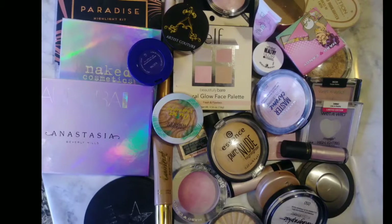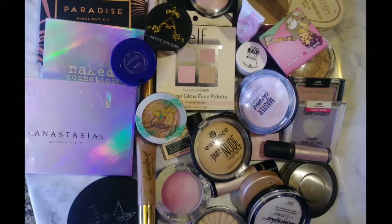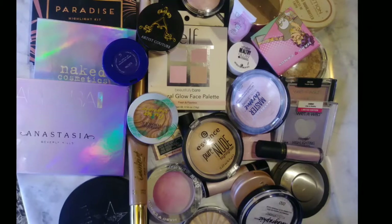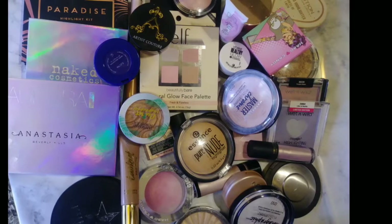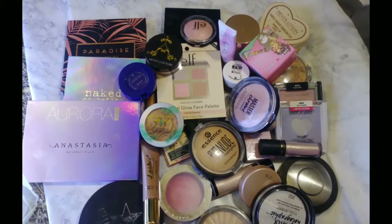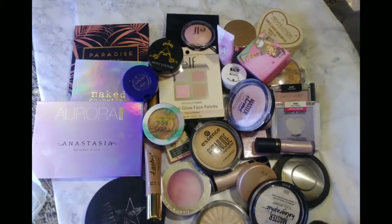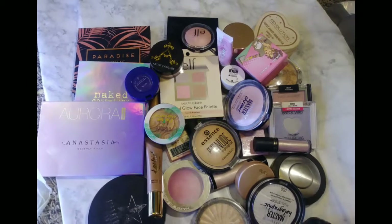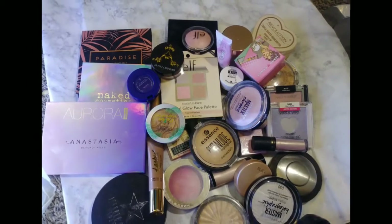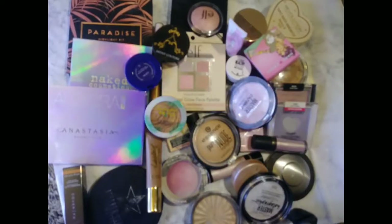Hey everyone, it's Bonnie. I'm going to start showing my second installment of my makeup collection series. I was unable to pick it up after the first time because I'd fallen sick and could not talk for quite some time. I am better now, and I want to remind everybody that this is not me boasting — I'm just sharing my makeup collection. This time I'm going to be showing my highlighter stash.